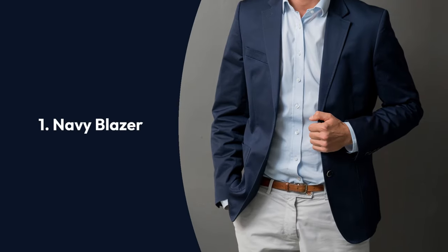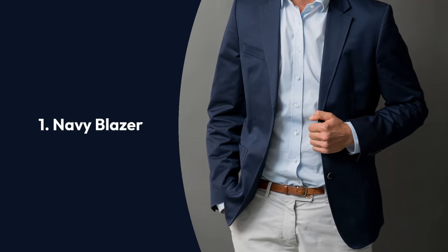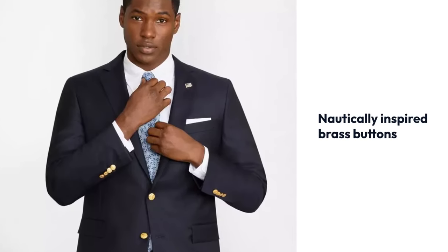First, the classic perfectly tailored navy blazer is a preppy staple. Add brass buttons if you want to lean into the aesthetic.